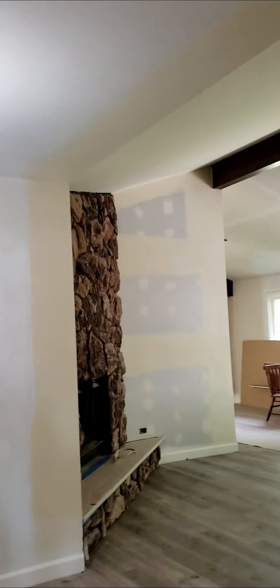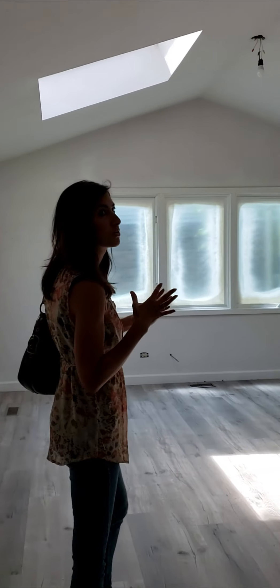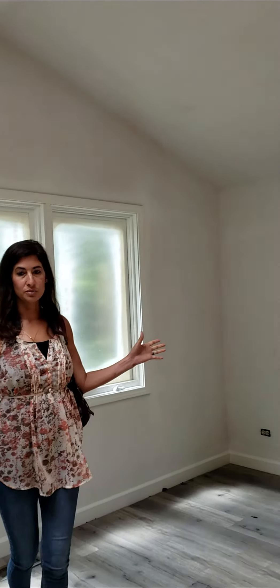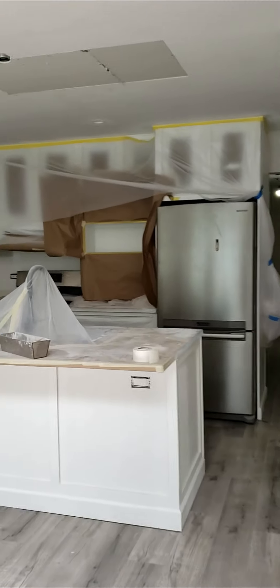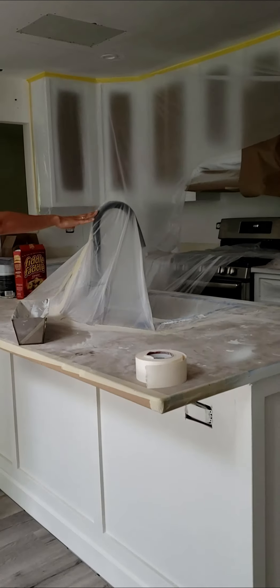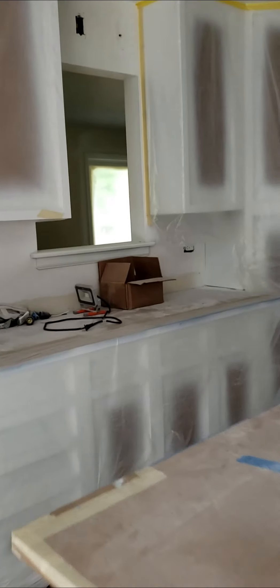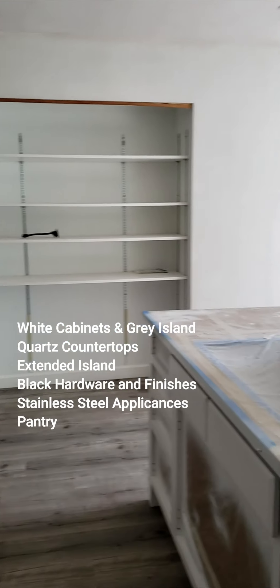Now we're going to head into the kitchen and the addition that was added on. It's a great space — we've got cathedral ceilings, tons of light, and a skylight, so this whole room just feels super light and bright. It also has sliders out to the backyard and the deck. You can see the nice big kitchen being refinished in white. We also have new countertops, new fixtures, and the island's going to be in a gray tone for that nice accent. Tons of counter space, tons of cabinet space, and there's also a pantry.